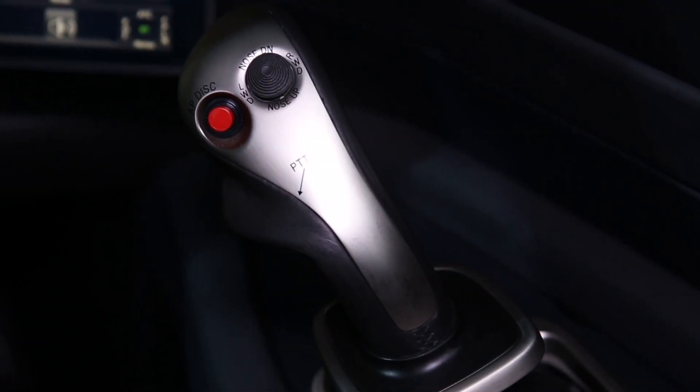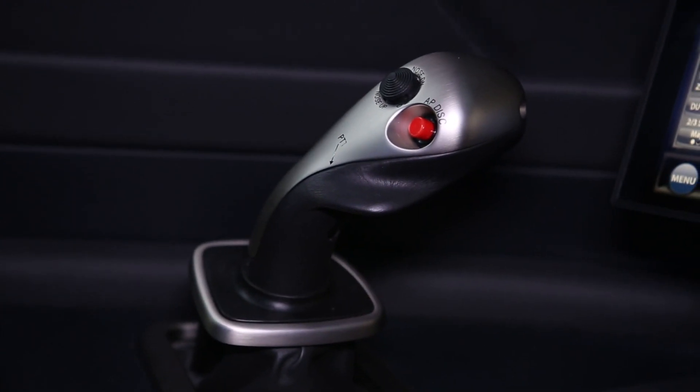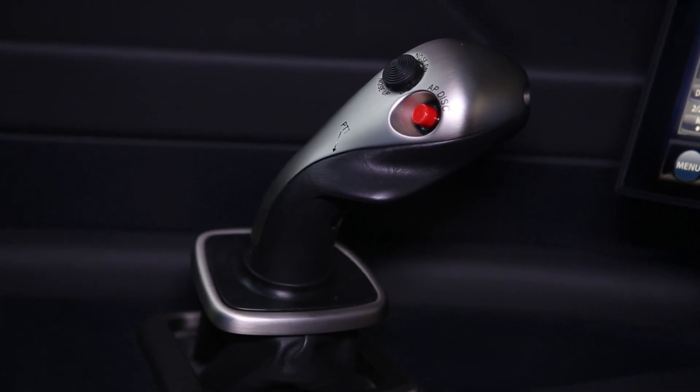Gulfstream's new Symmetry cockpit, being introduced on the G500 and G600, has a number of industry-leading new features. Among these are the industry's first active side sticks, which make the side sticks feel like they're mechanically linked even though they're electrically tied together.